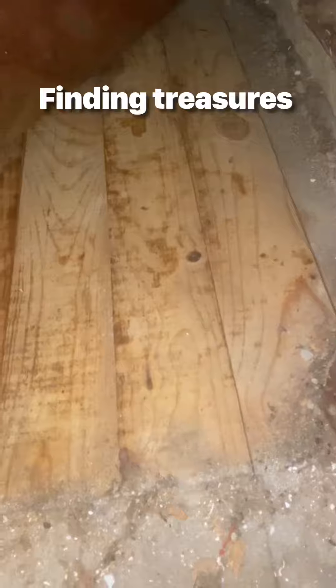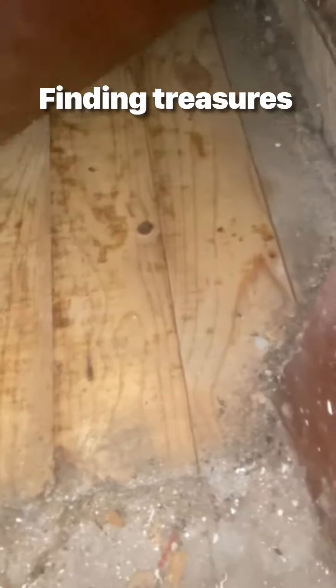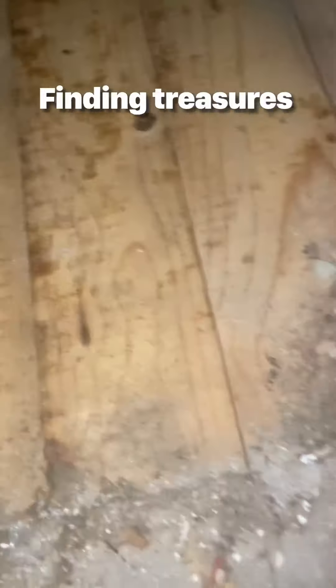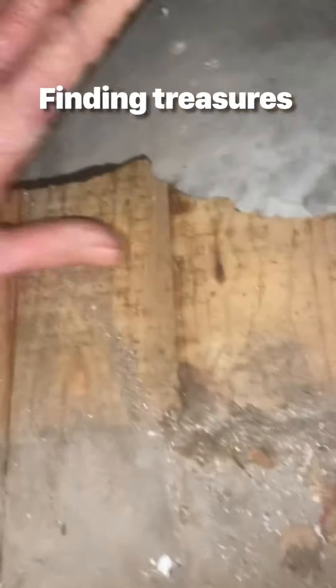Look at that, how pretty. It sure looks like it would be the original wood. Yep, it sure is. Look at that. I wonder if that original wood is all through, all through in here, you know. I don't know. I bet it is, though.